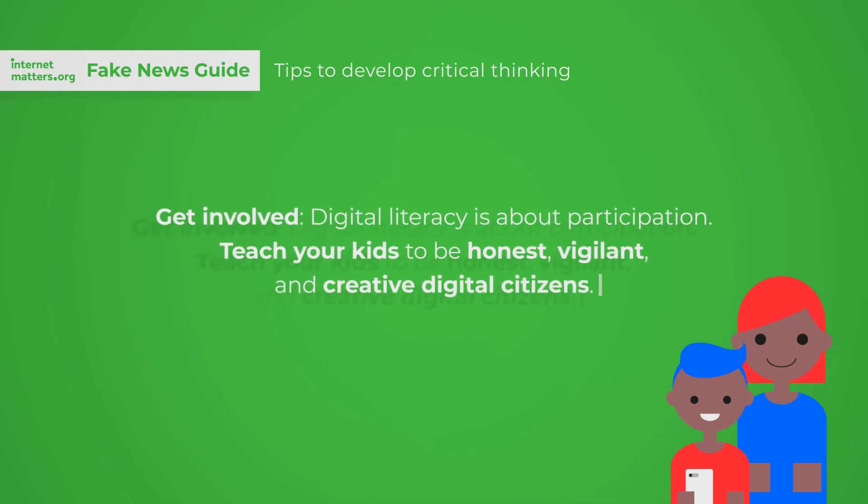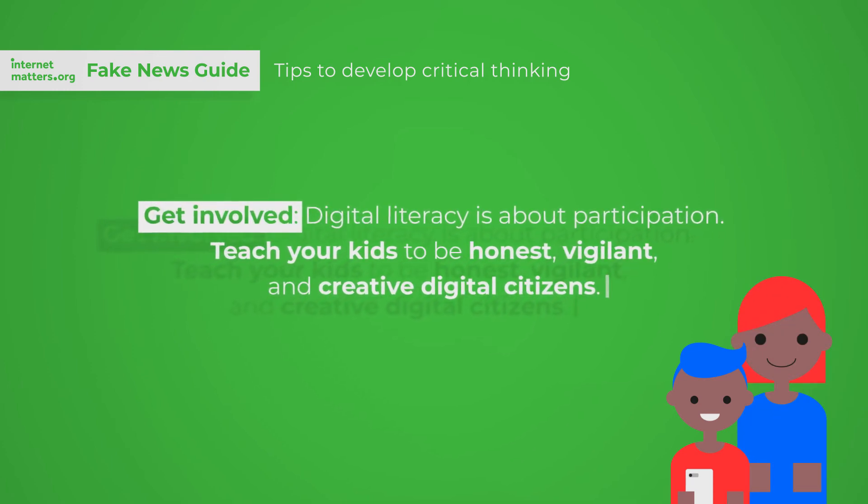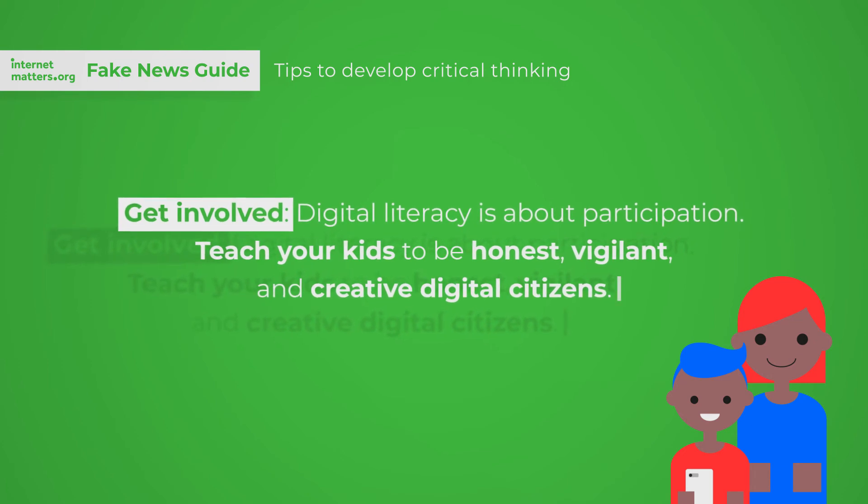Get involved. Digital literacy is about participation. Teach your kids to be honest, vigilant, and creative digital citizens.